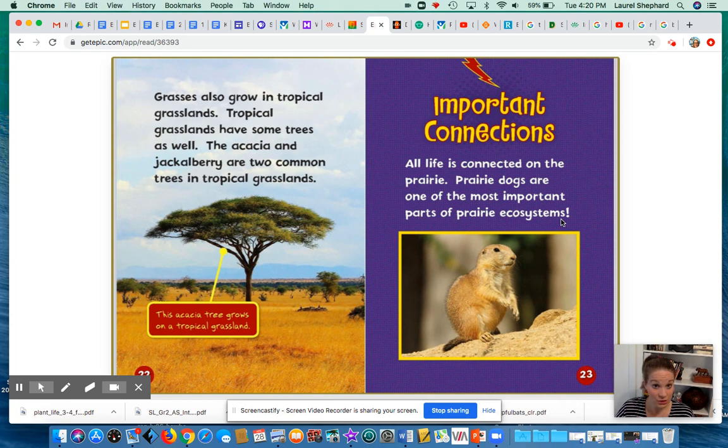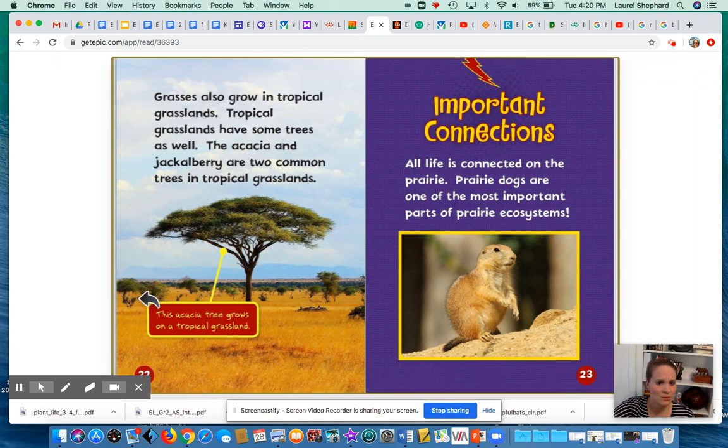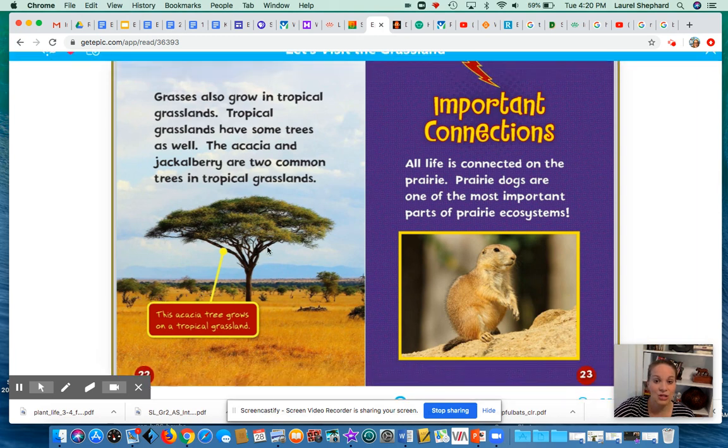Grasses also grow in the tropical grasslands — the savannas. Tropical grasslands have some trees as well. The two most common trees are acacia trees and jackalberry. But if you look at this picture of the tropical grasslands and the savanna, there are some trees and bushes, but not a lot. This one pictured here is an acacia tree.